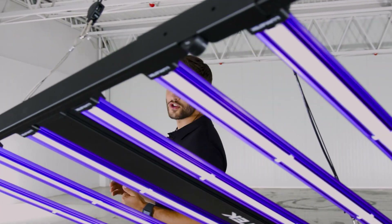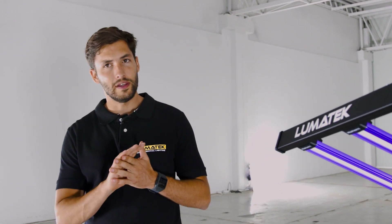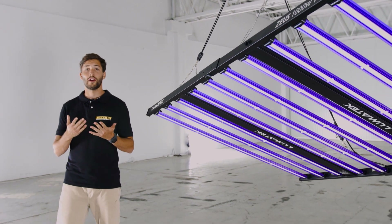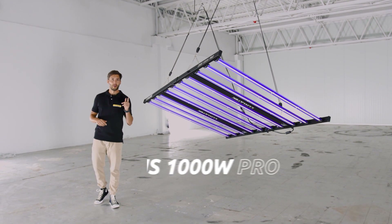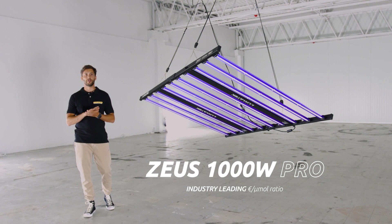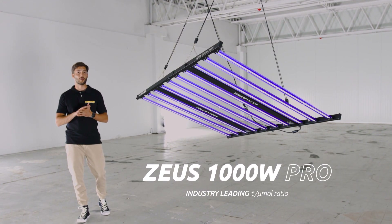A powerful but gentle giant, ready to change your grow space forever. Extremely easy to assemble and user-friendly. For those of you that either have a large-scale operation or enough space in your grow room, this is the light for you. The Zeus 1000W Pro will not only offer a unique light spread, uniformity and yield on its coverage, but also ensure you the best euro per micromole ratio on the market.